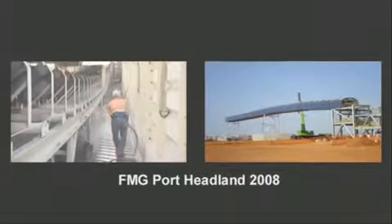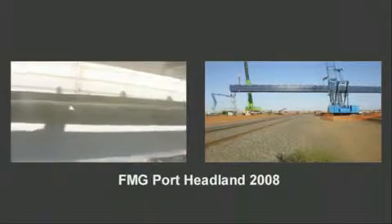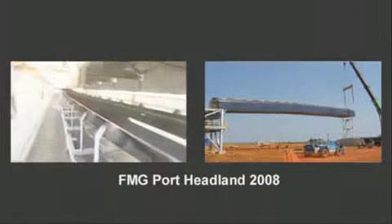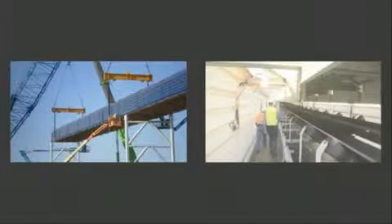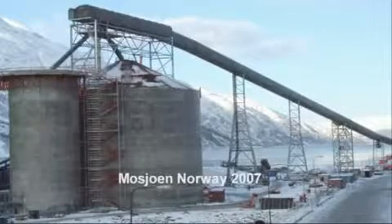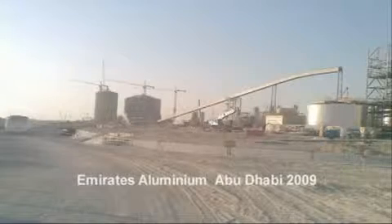We do cater for any application, tailoring systems to match the client's project requirements, be it two conveyors with varying belt widths and a walkway either side, and for any sort of climate. We have designed and supplied ReadySpan systems for the blazing heat of Central Australia, the minus 30 degrees Celsius of the Norwegian winter, and the extremes of the Arabian desert.